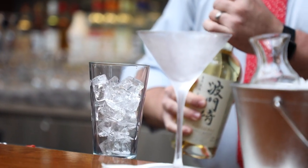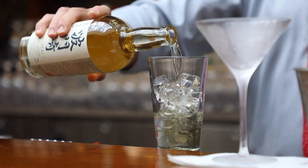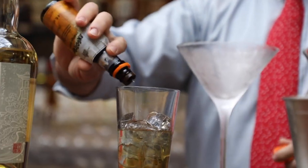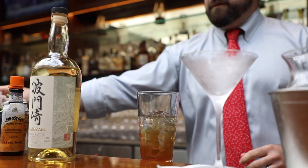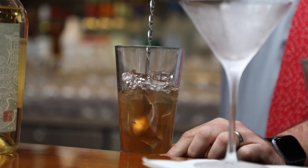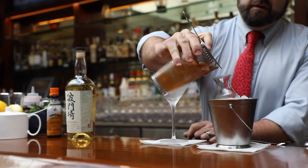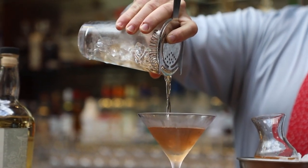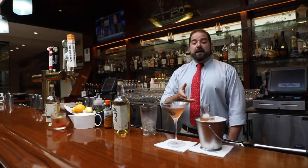Ice down your mixing glass, take your Small Batch Hattasaki Whiskey and give yourself two and a half to three ounces, then one ounce of sweet vermouth, and a few dashes of Angostura bitters. Take your fig puree and give it three quarters of an ounce. When you're making a Manhattan, you want to stir it — you don't want to shake it — because you want it to stay clean, not bitter. Here at Sandbar we use a sidecar so as not to water down the drink. Garnish with three Amarena cherries and there's your Hattasaki Fig Manhattan.